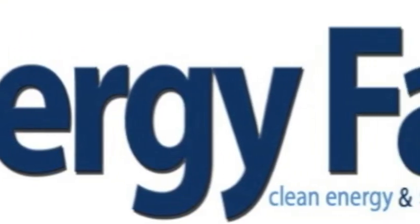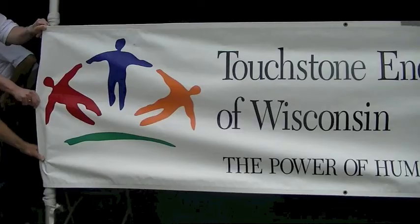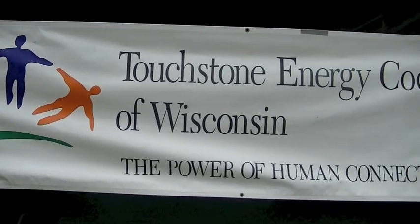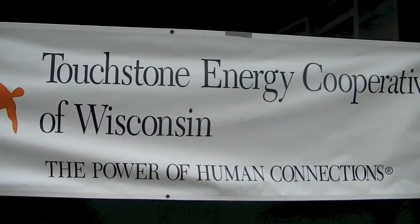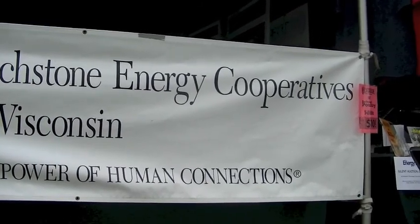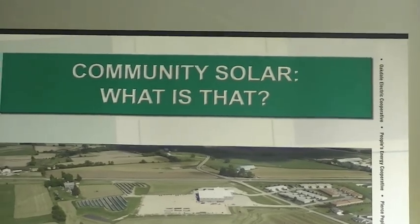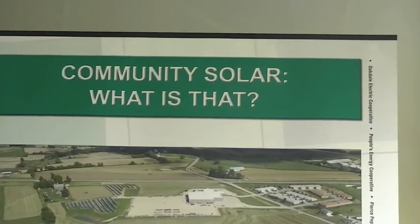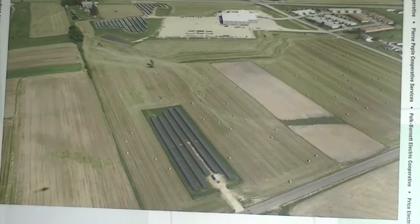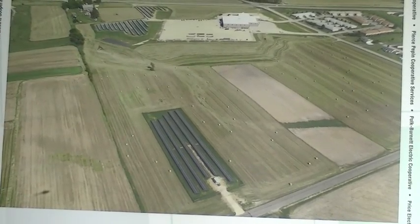Welcome to the Midwest Renewable Energy Fair 2014. As you well know, if you've ever attended the Energy Fair, you know the power of human connections. Touchstone Energy has put that power to good use in their Community Solar Project. This large block, seen from the air in southeastern Wisconsin, is one of the many solar community projects they have attempted.